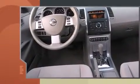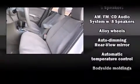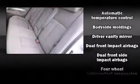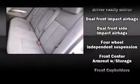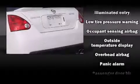Additional convenience features include speed-sensitive wipers, a trip computer, fully automatic headlights, and power windows. Audio features include a CD player with AM/FM radio and eight speakers, enhancing the audio experience throughout the interior.